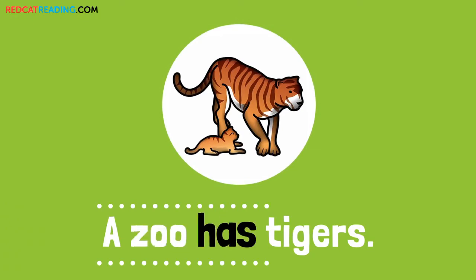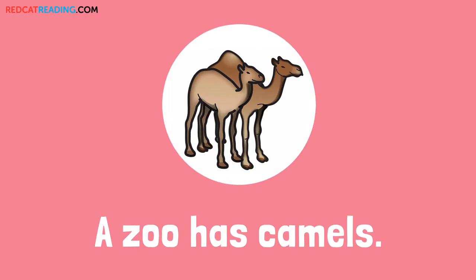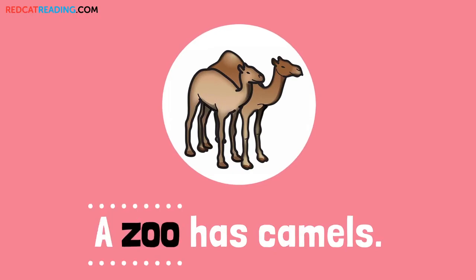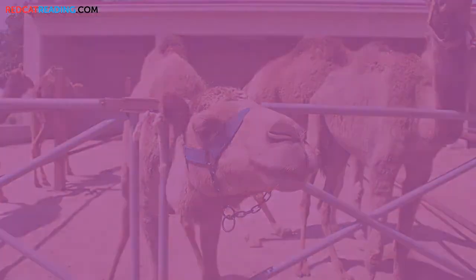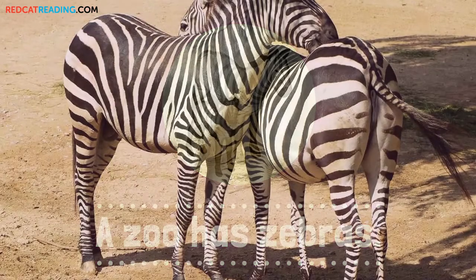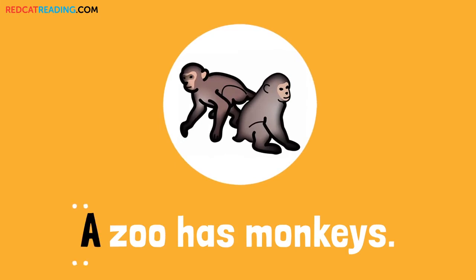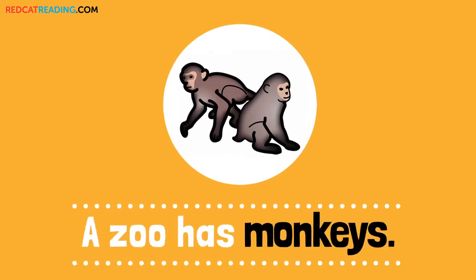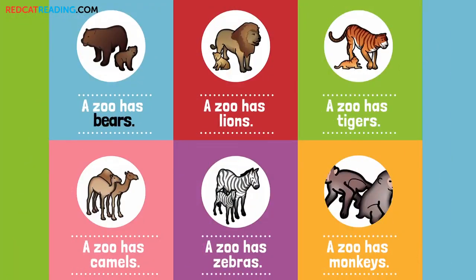A zoo has lions. A zoo has tigers. A zoo has camels. A zoo has zebras. A zoo has monkeys. A zoo has bears. A zoo has lions.